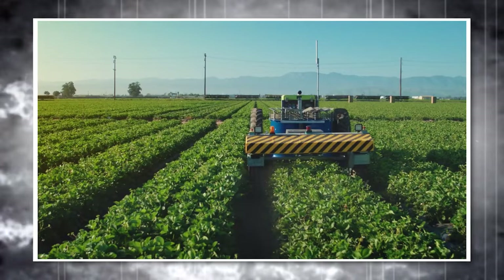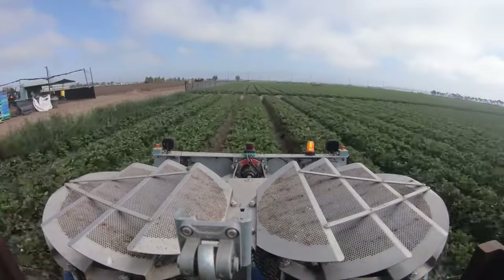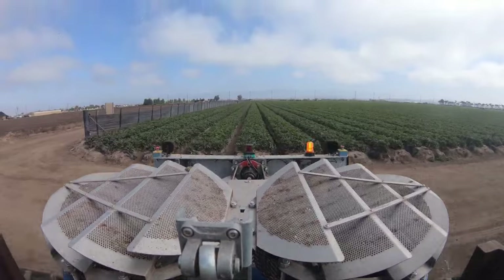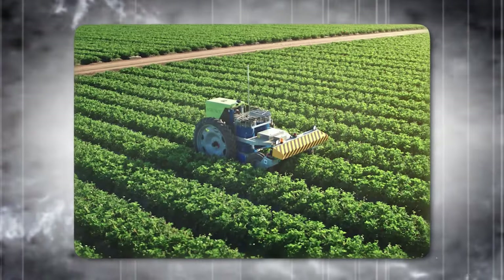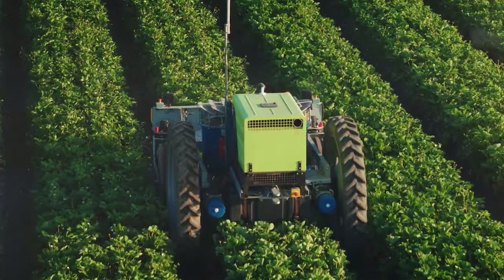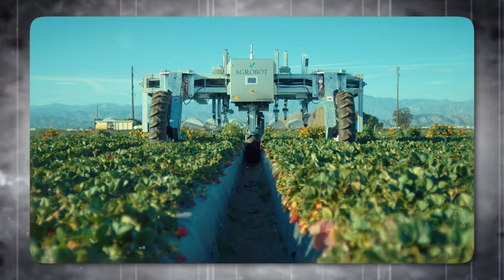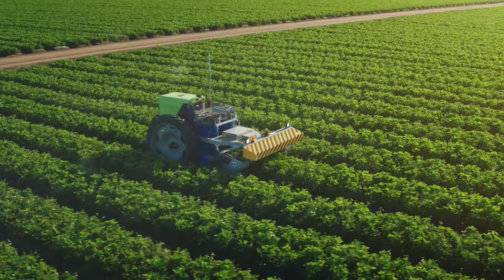The Bug Vacuum Robot is a cost-effective and environmentally friendly alternative to conventional pest control methods. The robot can save money for farmers by reducing labor costs, increasing crop yield, and avoiding crop losses. It can also protect the environment by reducing pesticide use, greenhouse gas emissions, and water consumption. The robot can work for 15 hours with a single fuel charge and cover a row width of 64 to 68 inches.